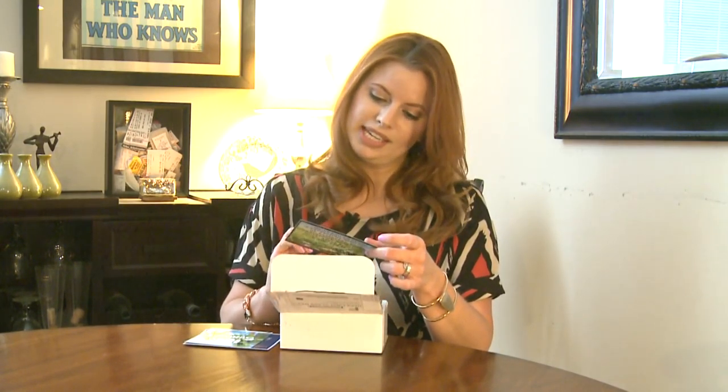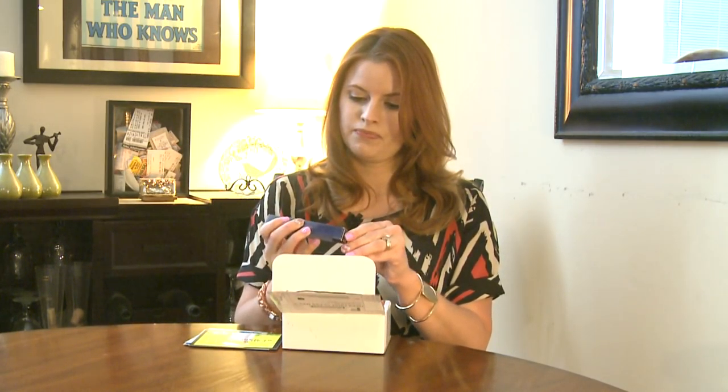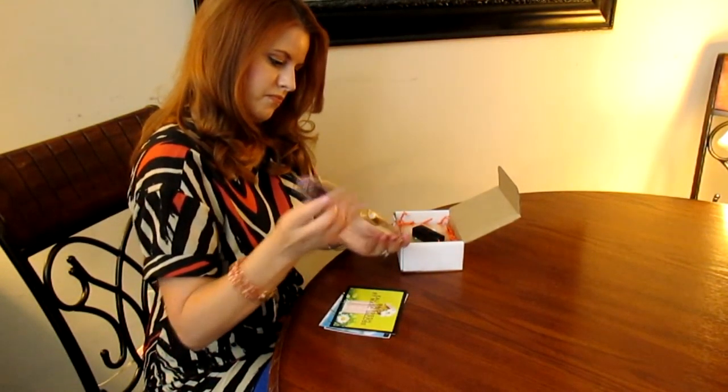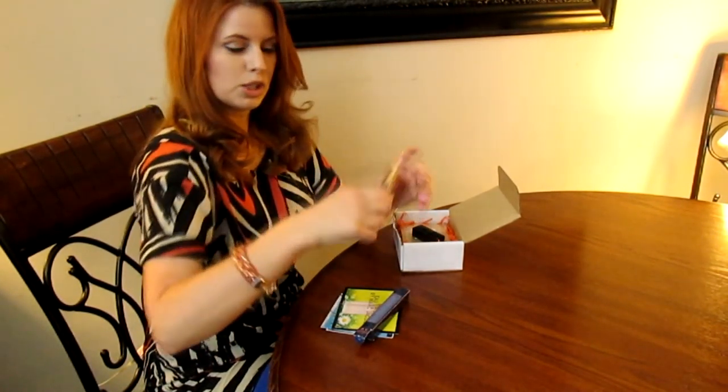It looks like I'm getting Daisy by Marc Jacobs. They have a pretty box, and as you can see it's not going to leak — it's like a spray bottle.